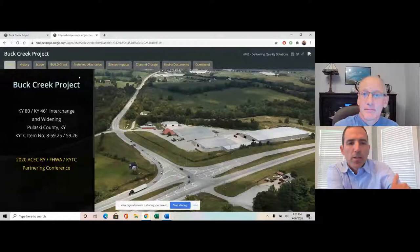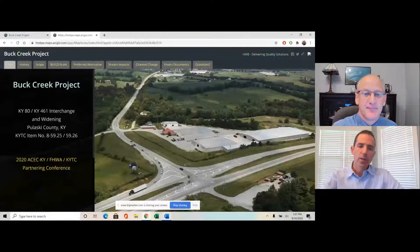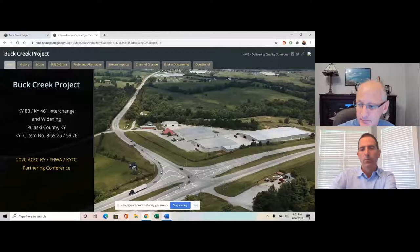I'll be presenting first and I'm going to share my screen. You should be seeing my screen here. I'm going to be presenting on the Buck Creek project. The official name for this is the Kentucky 80 / Kentucky 461 interchange. It's located in Pulaski County, District 8, near the city of Shotsville. HNB was the primary consultant to do the Phase 1 and Phase 2 design, and we were also in charge of the environmental process.